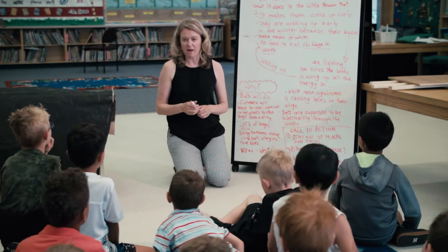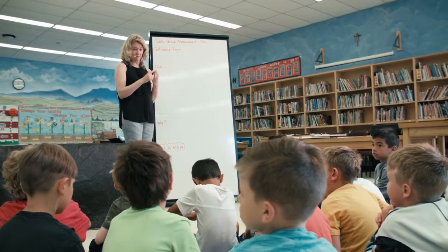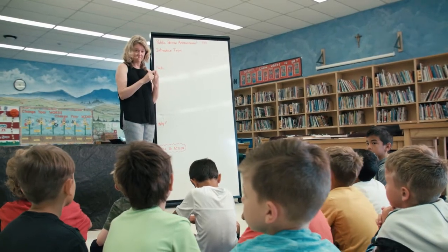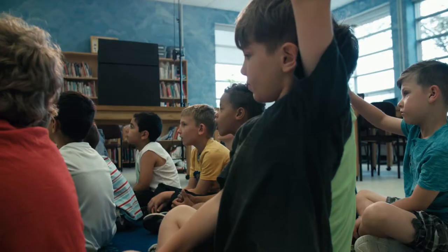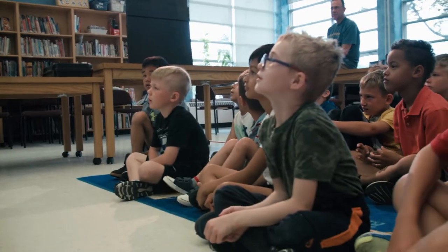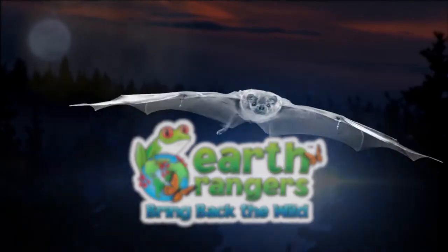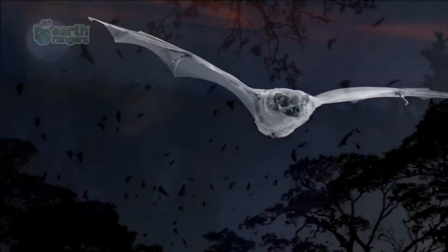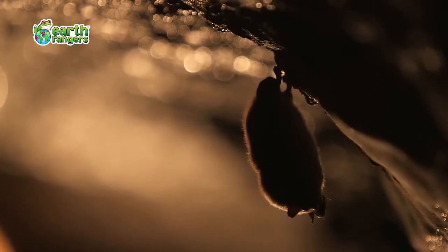Our students were divided up into groups based on interest and there ended up being three different groups connected to animals. There was a group that was quite interested in building animal homes, and from that we started exploring what were the local animals in our area and who would need our help. It was a video by the Earth Rangers that actually ignited our learning. The students started exploring the Bat Rangers video and discovered that with their help they could make a difference.